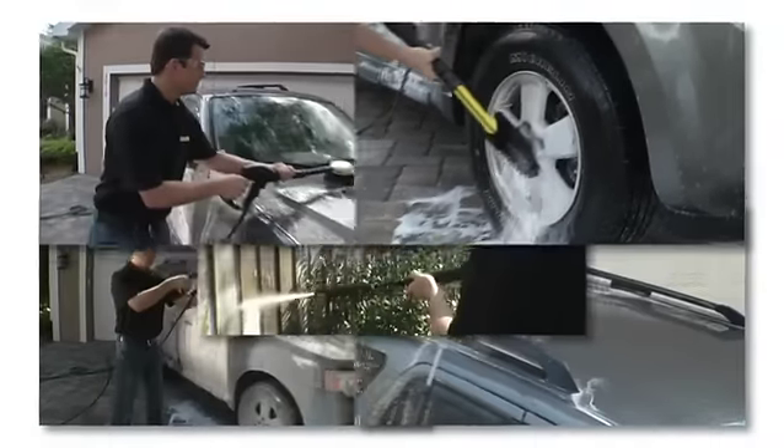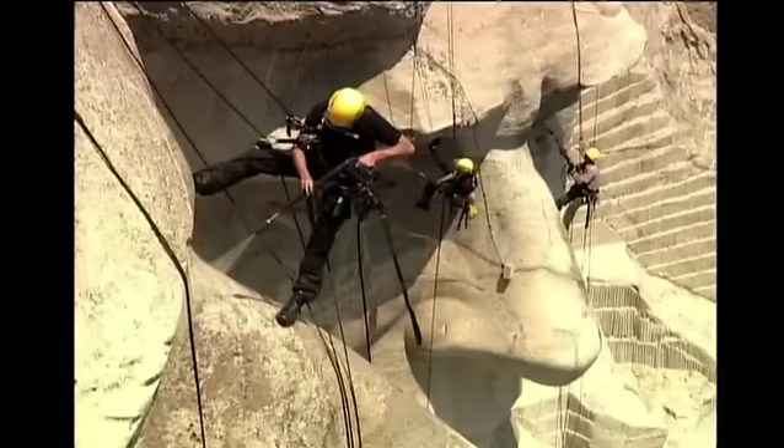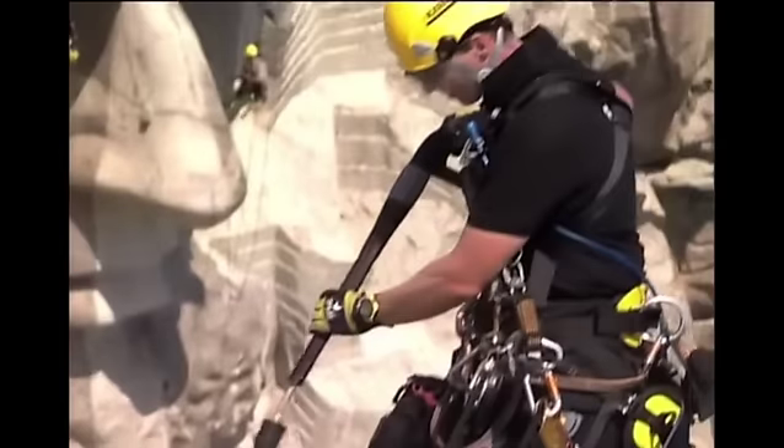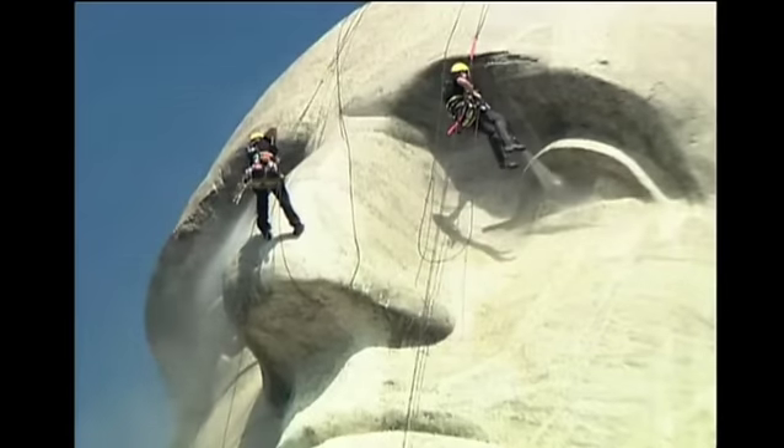When you're the industry leader, expectations are high. And when you're the brand trusted to clean national treasures like Mount Rushmore and the Statue of Liberty, you'd better be the best.